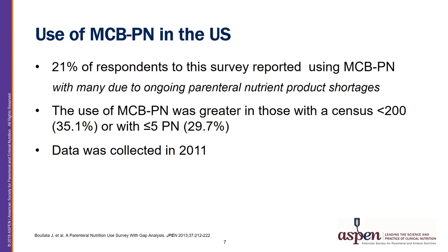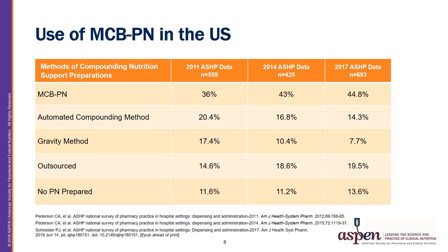It is very likely that over the past few years, due to electrolyte and amino acid component shortages, the usage of these products has increased. With more recent data collected in ASHP publications, the use of these products has continued to increase, with an 8.8% increase in MCBPN utilization from 2011 to 2017. Continuing macronutrient and electrolyte shortages have forced institutions to evaluate whether MCBPN will meet the needs of their patient populations.